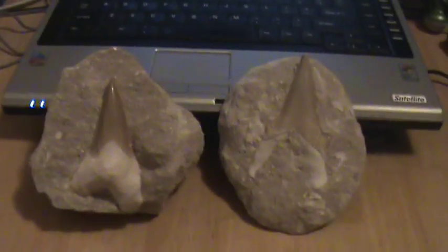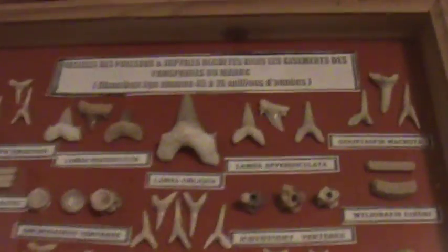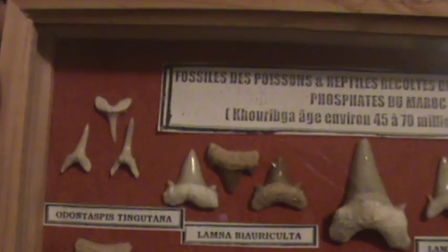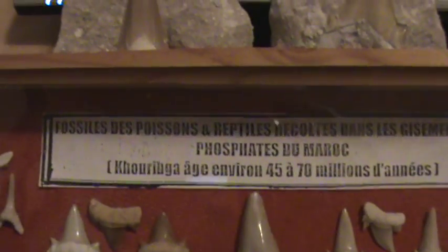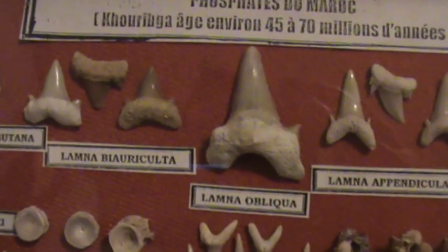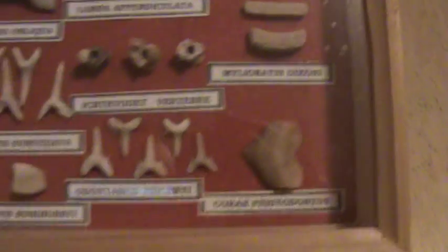I also got these — all different types of shark teeth. I don't know what that says, it's written in some kind of language I can't read. But these are all shark teeth.